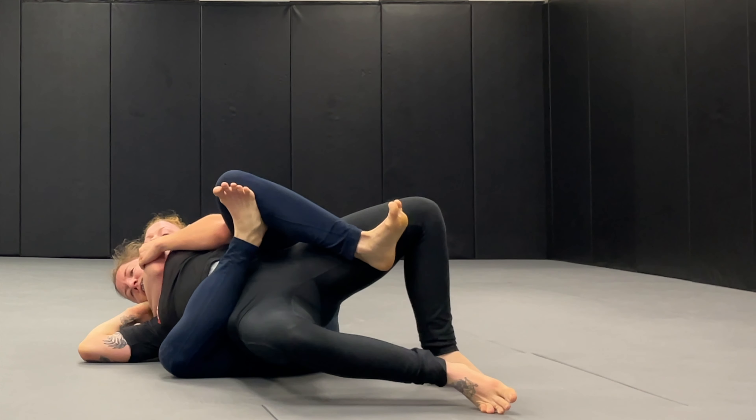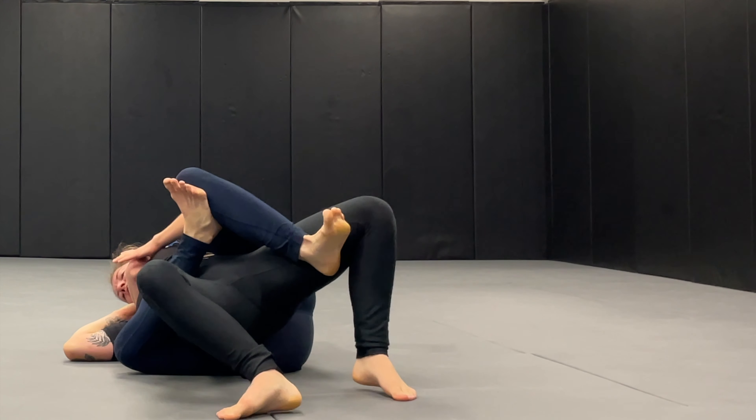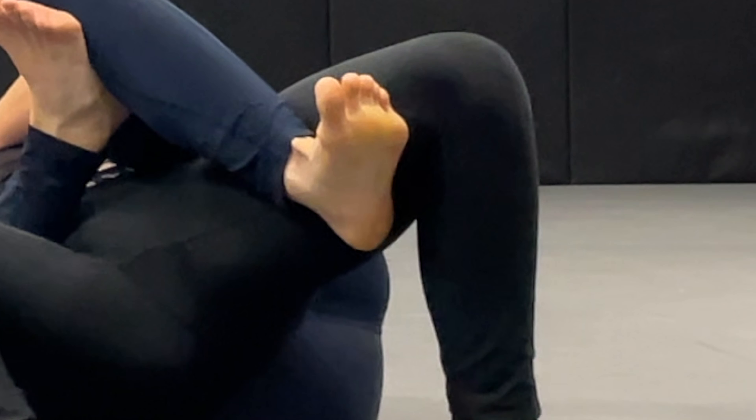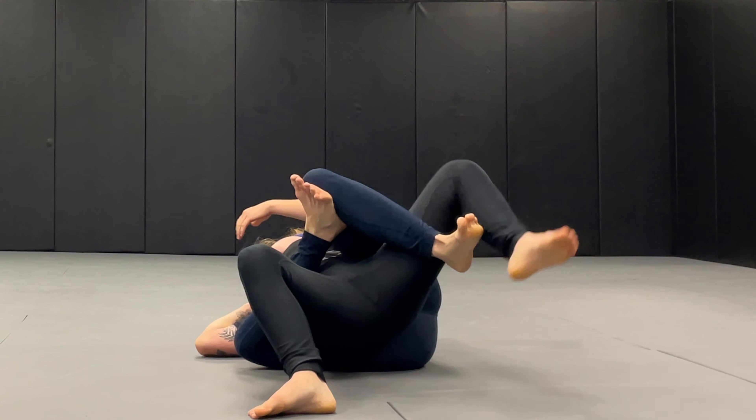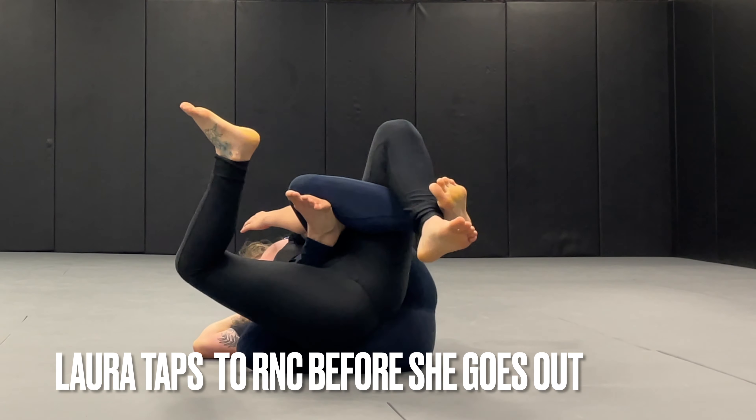For the love of god, if you are doing the body lock triangle, make sure you hide your top leg — like I am not doing — or else you are going to get your leg attacked. Do as I say, not as I do.